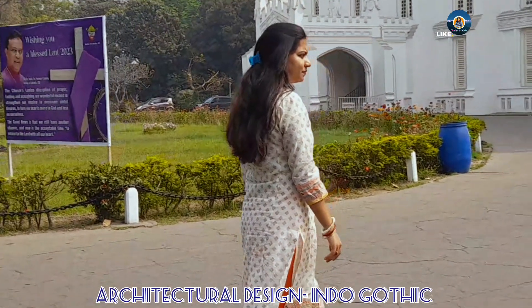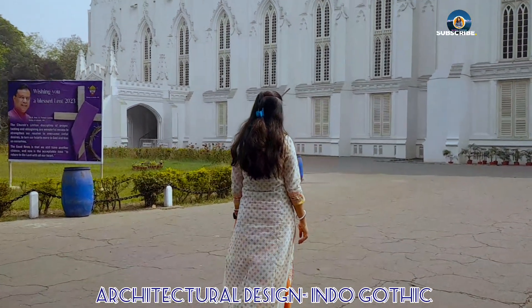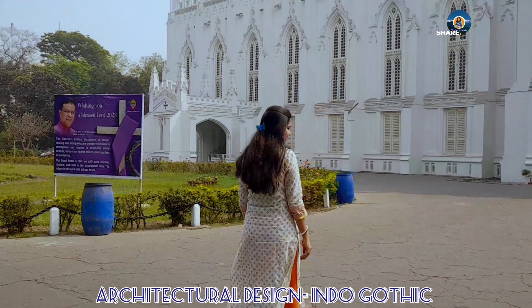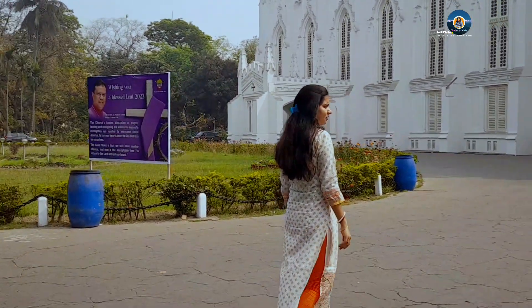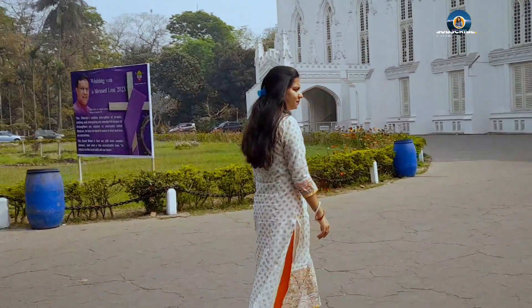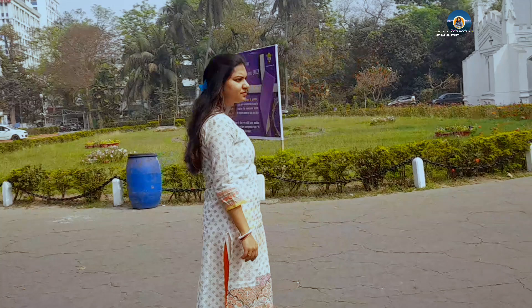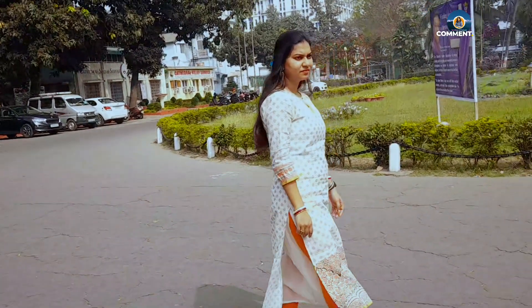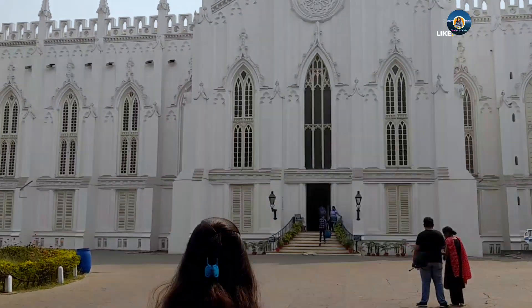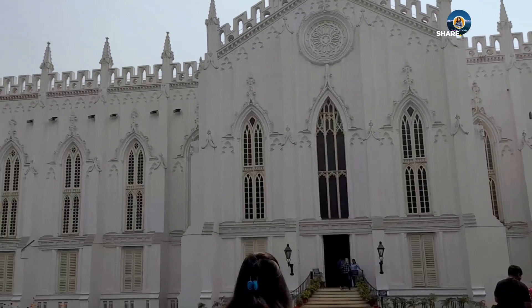The architectural design of the cathedral is Indo-Gothic, a Gothic architectural style designed to meet the climate of India. Location: 1A Cathedral Road, Kolkata 17. Country: India. Denomination history and status: Cathedral. Founded 1847.